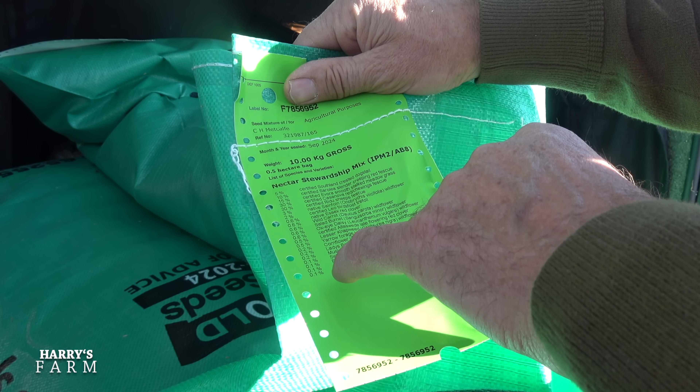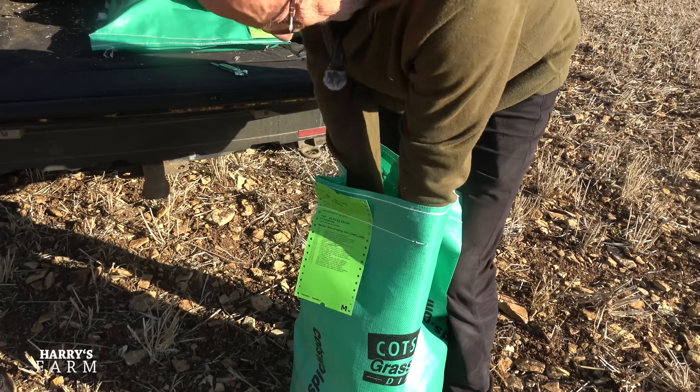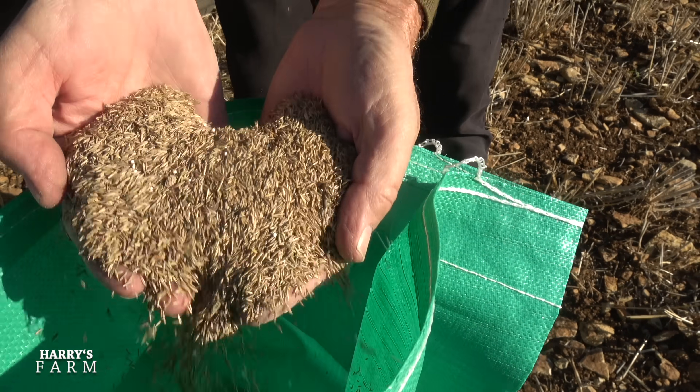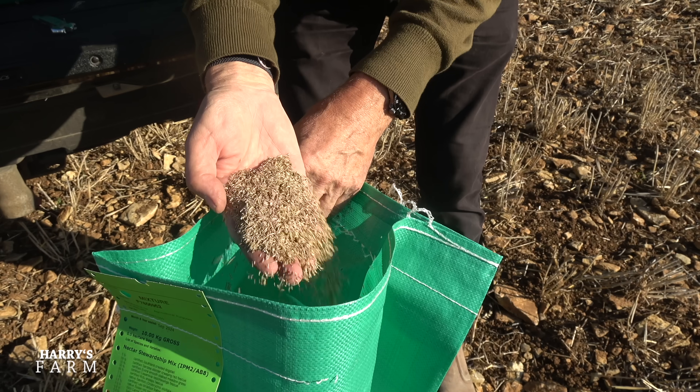This is a half bag of the AB8 seed — it goes on at a rate of 20 kilos per hectare. The cost is about £12 a kilo, so £240 per hectare in seed cost, which is expensive. This will last a few years though.